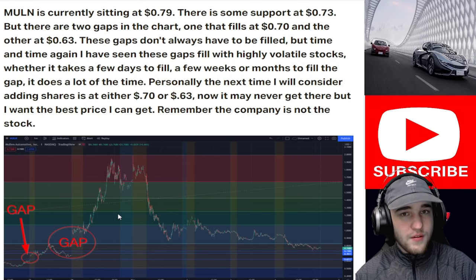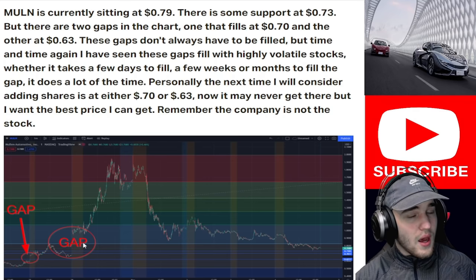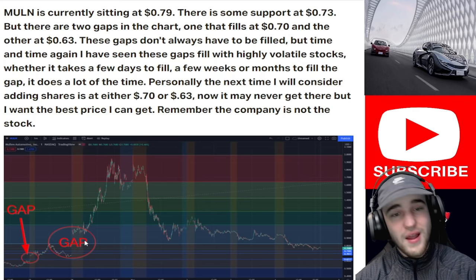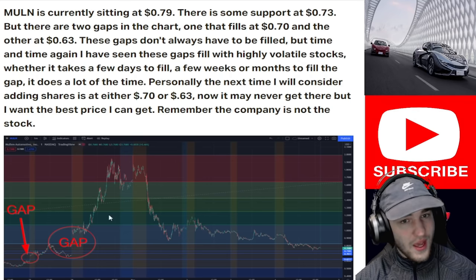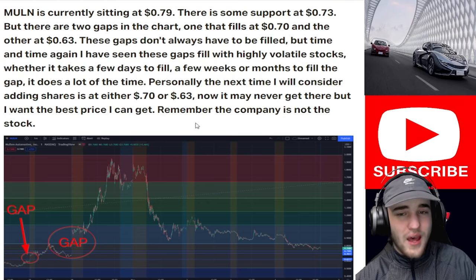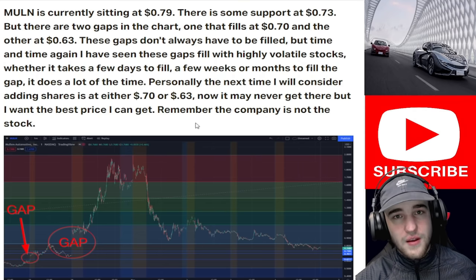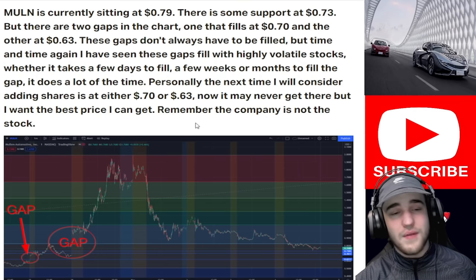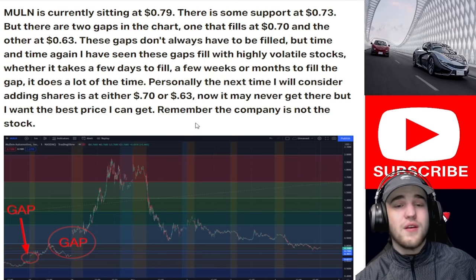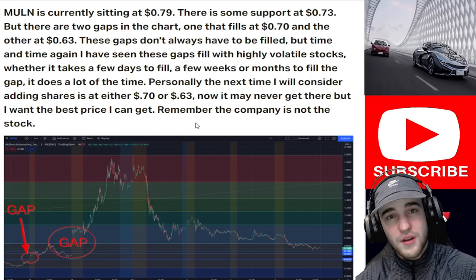You can miss a pump if you're waiting for the gap to fill, but personally I'm going to consider adding shares when it fills these gaps at 70 cents or 63 cents. I would like to get shares at the 63-cent gap — I may never get that — but I'm going to play it safe with this highly risky, highly volatile stock and get the best price I can. Remember, the company is not the stock.